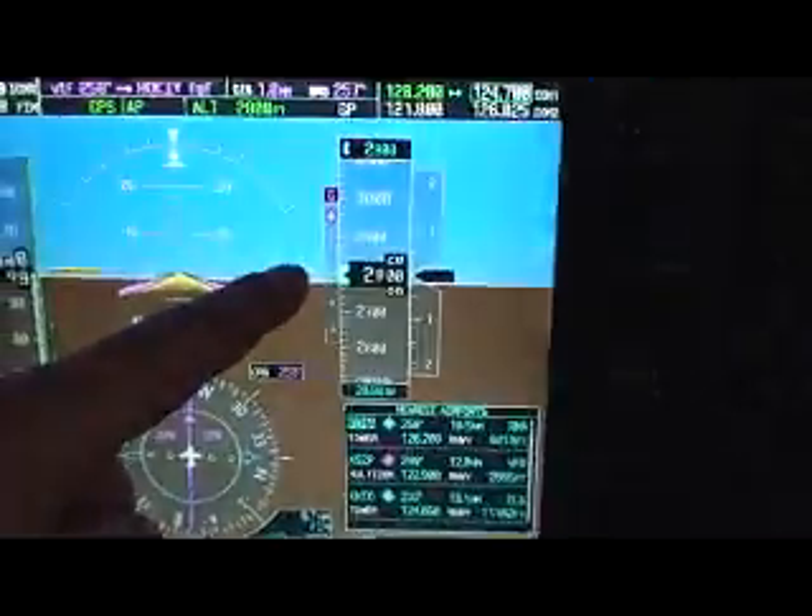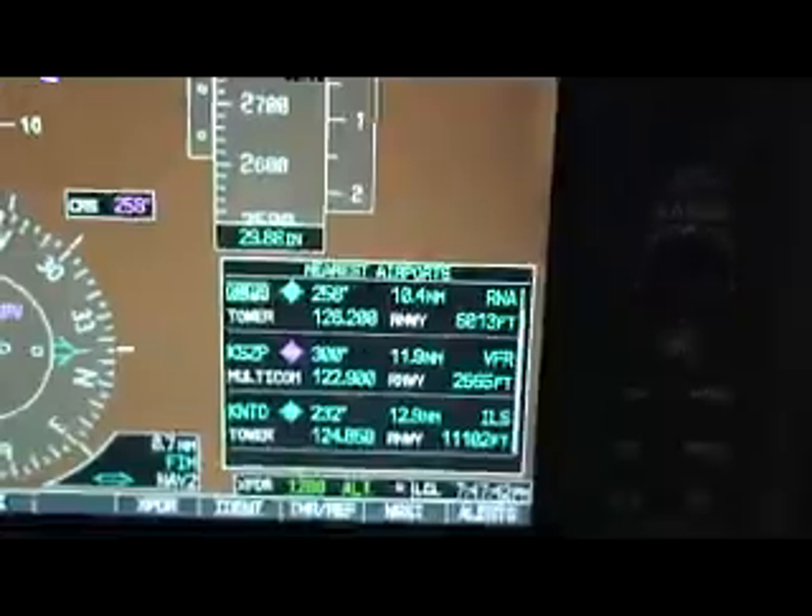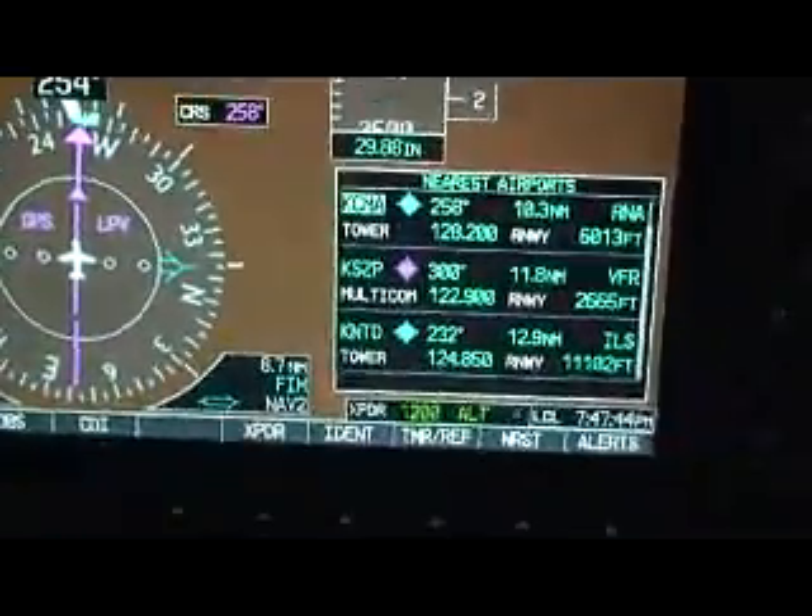And now you can see our glide path indicator is coming in, and we're going to report four miles — we're 10.4 miles — and still looking for that traffic.